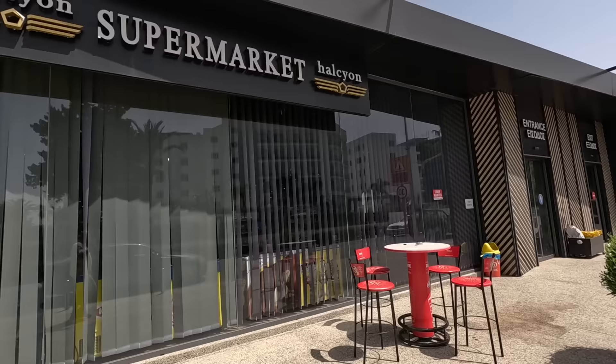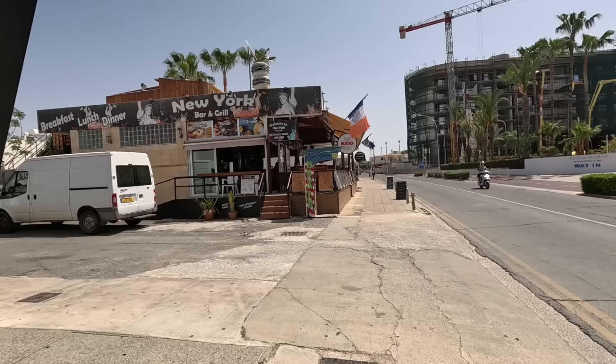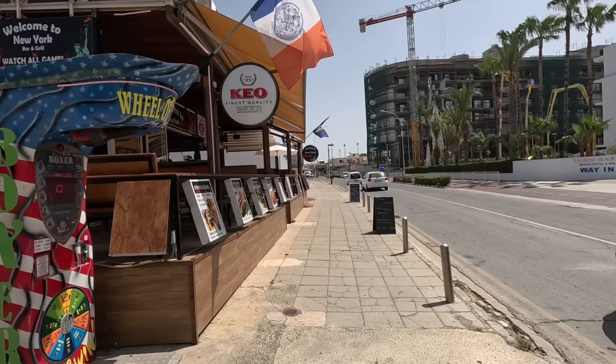That's a posh supermarket, isn't it? Looks like some sort of offices, but no, it's a supermarket. Posh supermarkets. New York Bar and Grill — open for breakfast, lunch and dinner. That's all open, guys. Lots and lots of places open.